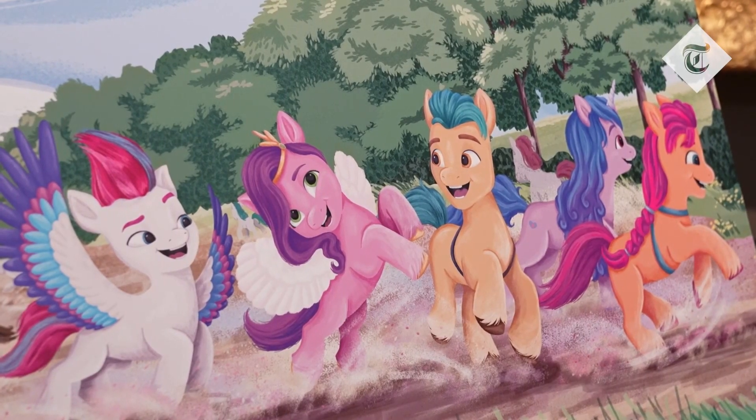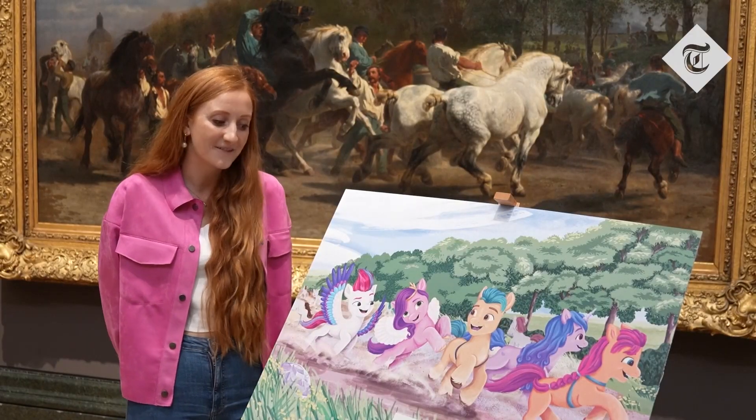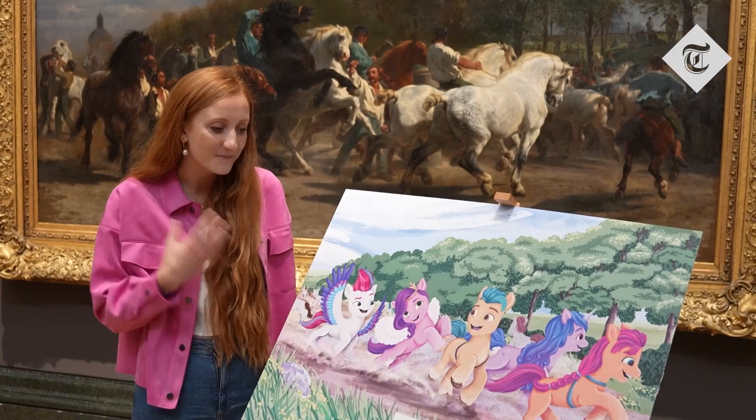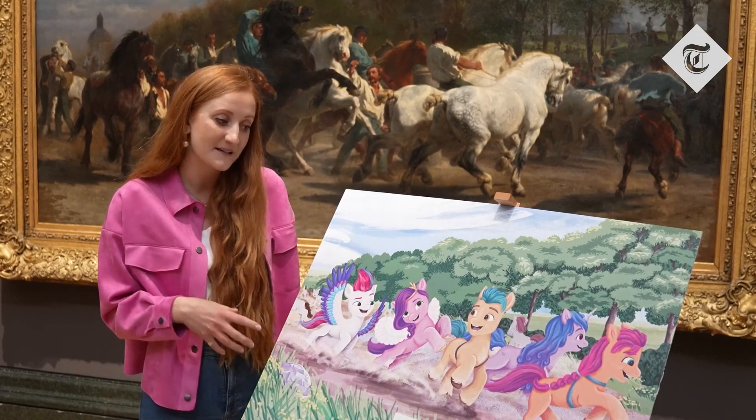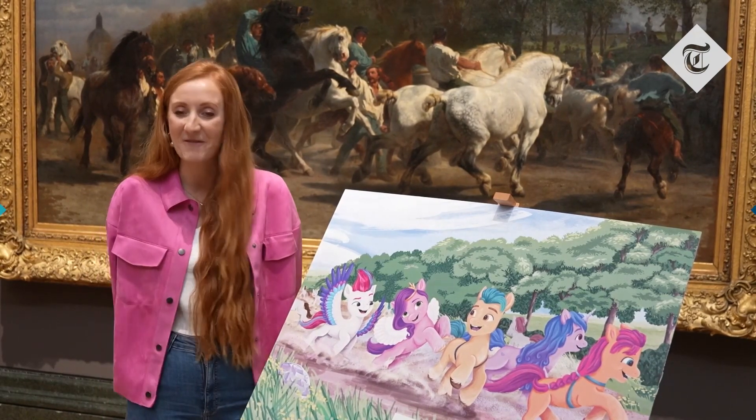This is my favorite — The Horse Fair by Rosa Bonheur. It's honestly the most energetic painting I've done in this collection. I put the most amount of time into it, and it's just, yeah, my favorite.